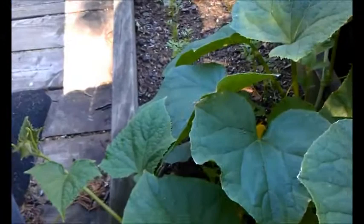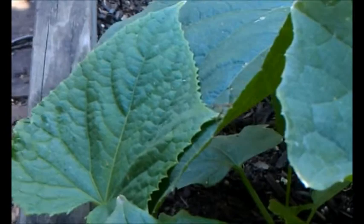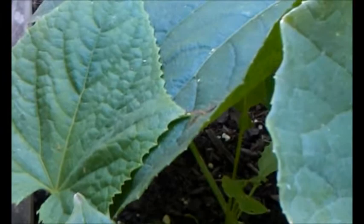Hi YouTube, SpudKiller here again, and I wanted to show you the little friend who's on my cucumber plants today. Hopefully you can see that. I've got a praying mantis, a small one.